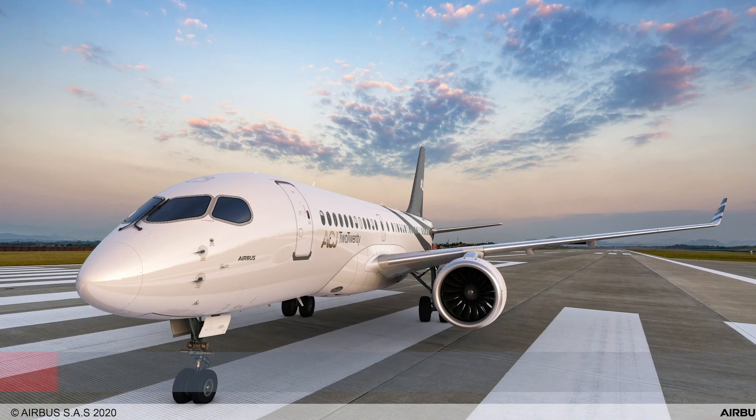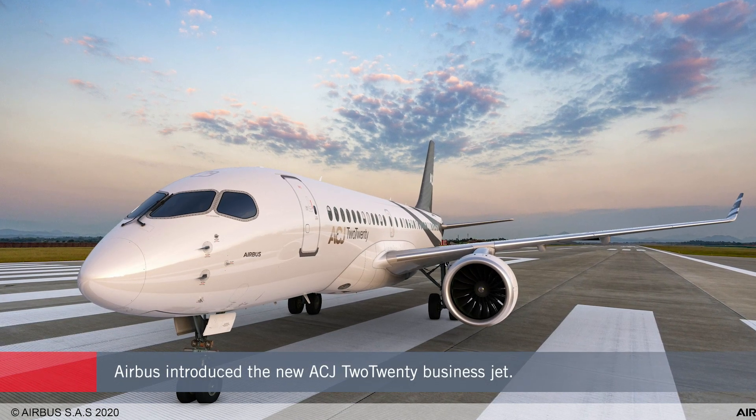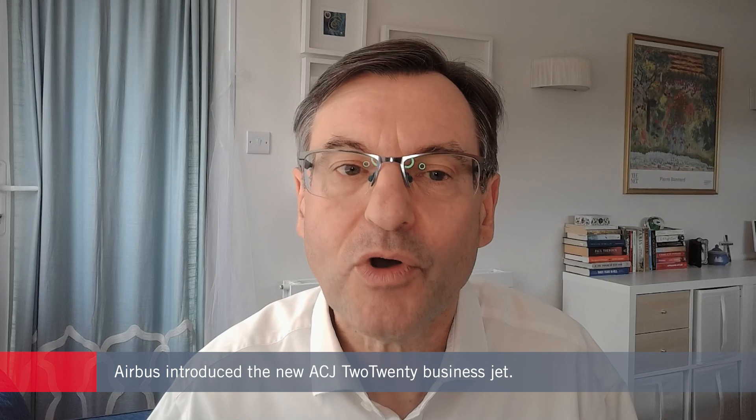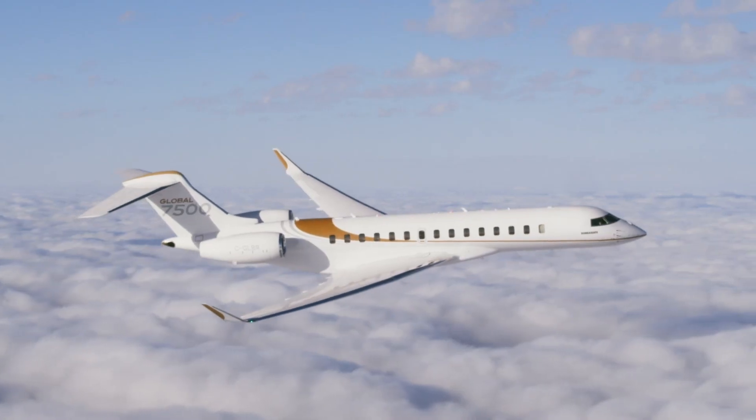Airbus has unveiled a new option at the top end of the private jet market. The company says the new ACJ 220 fills a gap between purpose-built large cabin ultra long-range aircraft and the so-called bizliners, which are VIP versions of existing airliners. Essentially the new ACJ is competing with alternatives such as the Gulfstream G700 and the Bombardier Global 7500.